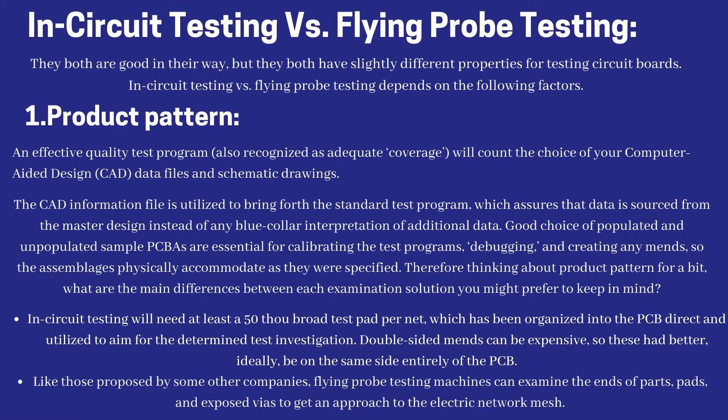In-circuit testing versus flying probe testing: they both are good in their own way, but they have slightly different properties for testing circuit boards. The choice depends on several factors. One factor is product design: an effective quality test program, also known as adequate coverage, will depend on your CAD data files and schematic drawings. The CAD data file is used to generate the standard test program, which assures that data is sourced from the master design. Good selection of populated and unpopulated sample PCBAs is essential for calibrating the test programs, debugging, and creating any fixtures.